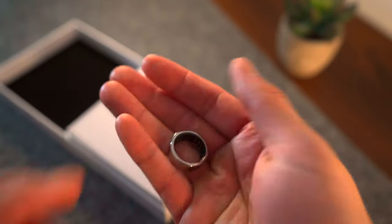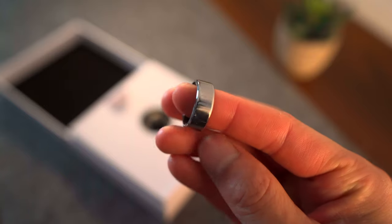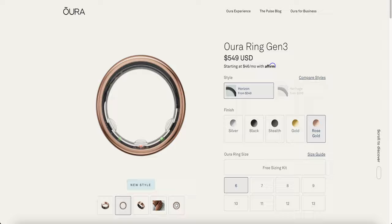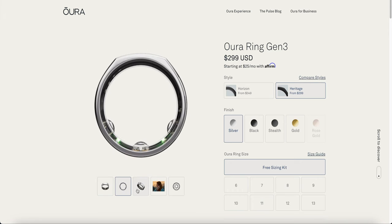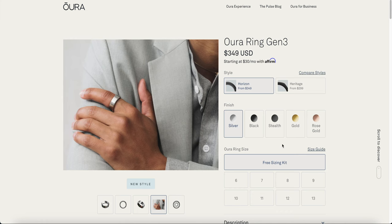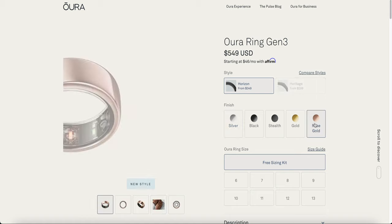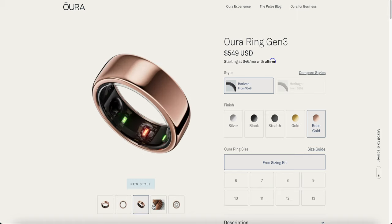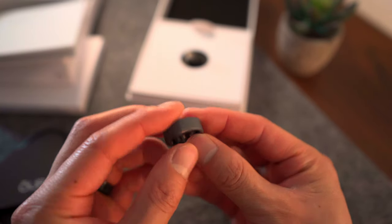I currently have the Gen 3 Oura Ring Heritage, which is their newest, most updated ring. But with my luck, a week later they released the Gen 3 Ring Horizon, which is different in one way — it's completely circular all around. Because it's technically an older design, the Heritage starts at $299, with the most expensive gold starting at $450. The Gen 3 Horizon, on the other hand, starts at $349, but it comes in a cool new color called Rose Gold, which is their most expensive ring at $550. I went with the Stealth, so it has a matte black look to it.